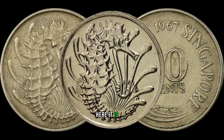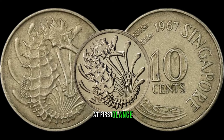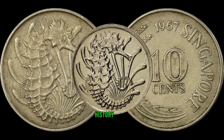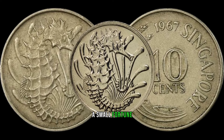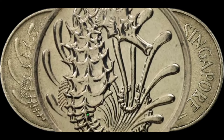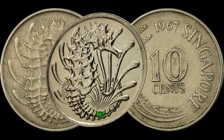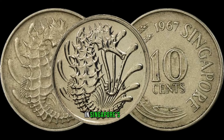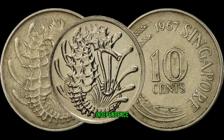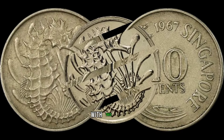Here it is — the unassuming 10-cent coin from 1967. At first glance, it may not catch your eye, but hold on tight because this little piece of history might just be worth a small fortune. This coin was minted during a crucial period in Singapore's history, transitioning from self-governance to independence. It holds a unique place in the hearts of collectors due to its connection with this pivotal era.